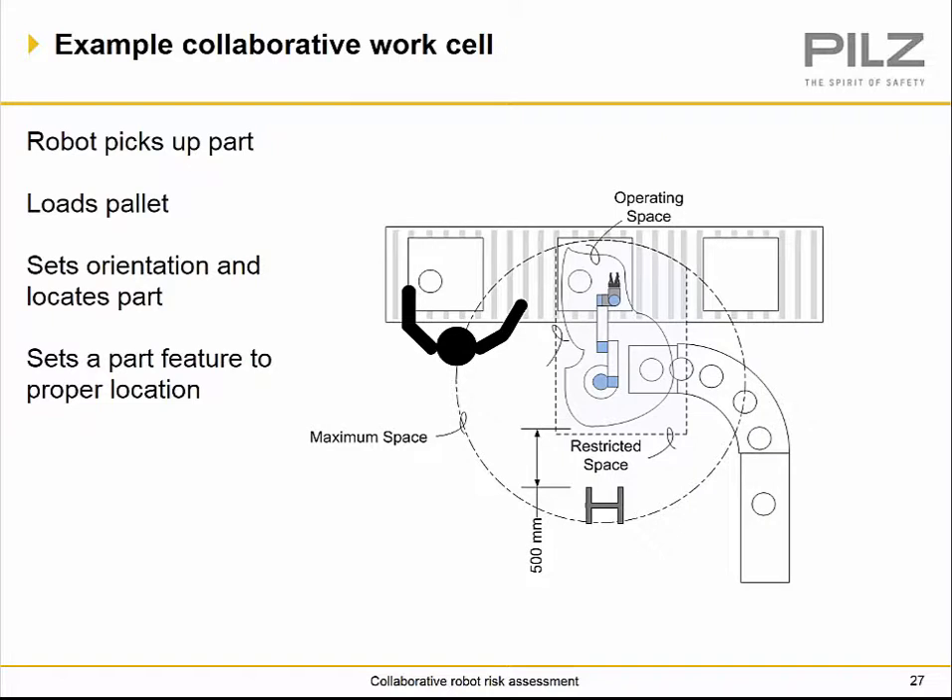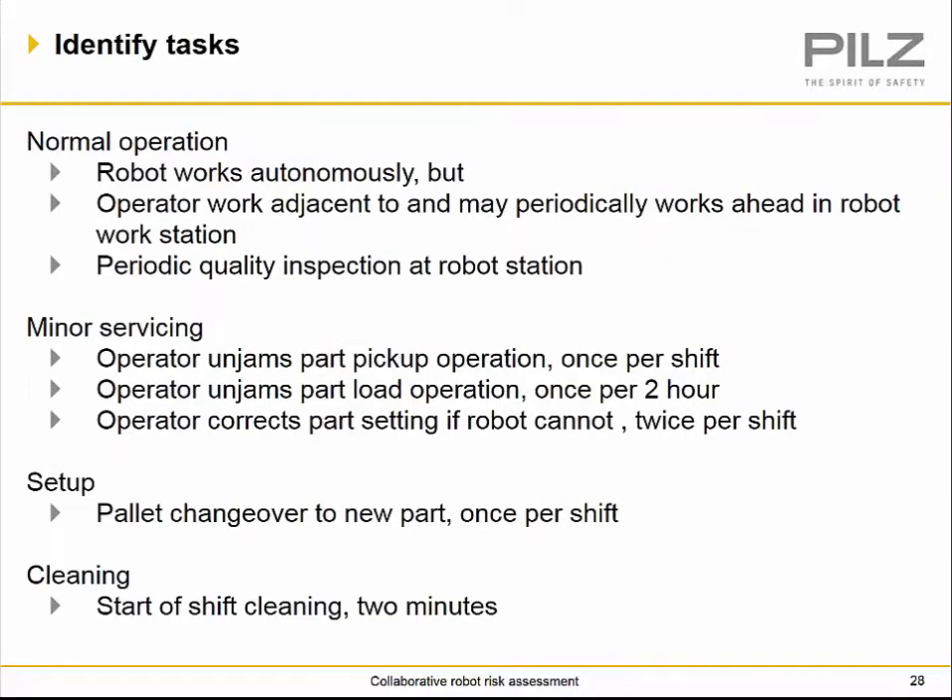Here we have an example of a collaborative work cell where the robot picks up a part, loads the pallet, sets the orientation, locates the part, and sets the part feature into the proper location on the tray. We have the restricted space, maximum reach space, and normal operating space — three spaces within any robotic cell. In order to do our risk assessment, we need to identify the types of tasks associated with this cell.